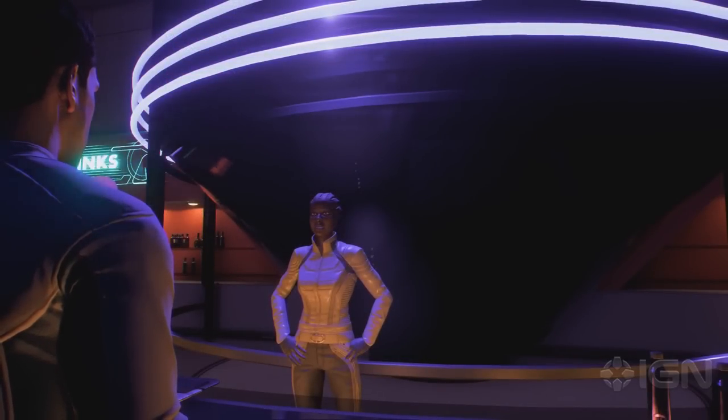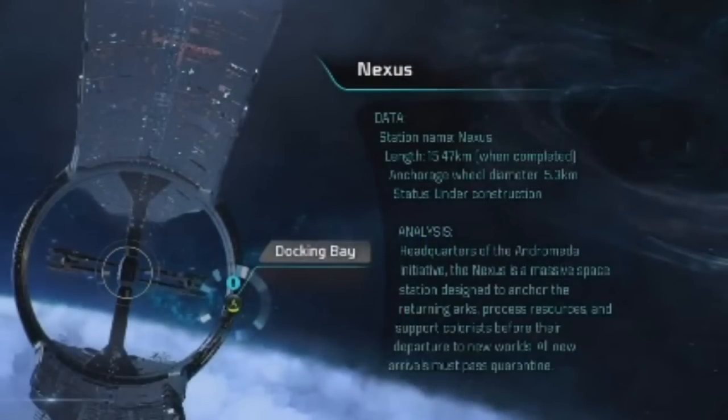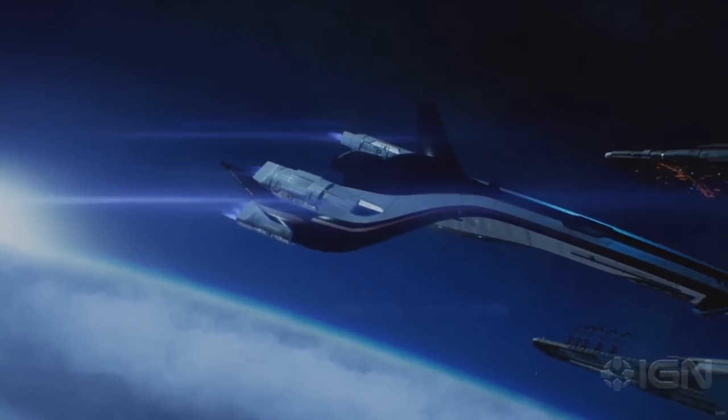Coming to the end of the video, we get a look at the Nexus from inside the Tempest, and we see the area where the Tempest docks — which is actually on the ring itself. The Nexus is shown in a semi-complete state: the middle ring is finished as well as the Ark docking structures, and the other arm has started to take shape. We finally get some numbers on just how big the Nexus truly is: its length is about 15.5 kilometers — that's 9.5 miles of space station. The anchor wheel in the middle is 5.3 kilometers in diameter, meaning you'd walk roughly 17 kilometers around the entire wheel. That's almost 10.5 miles just inside the wheel. Not as big as the Citadel, but this was built by organics, not machines — so that is definitely a huge step.